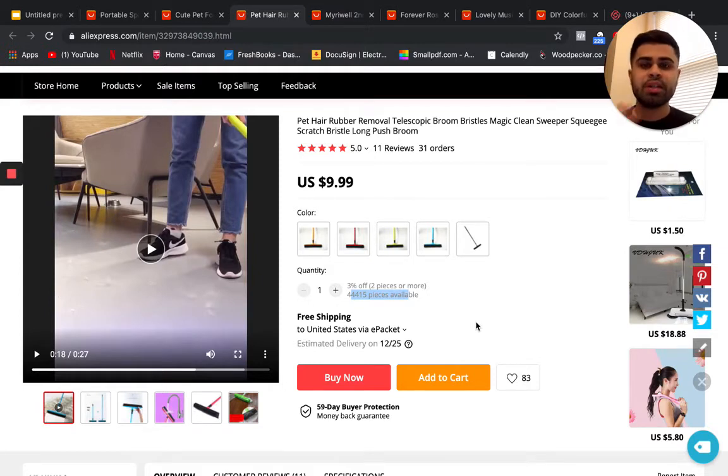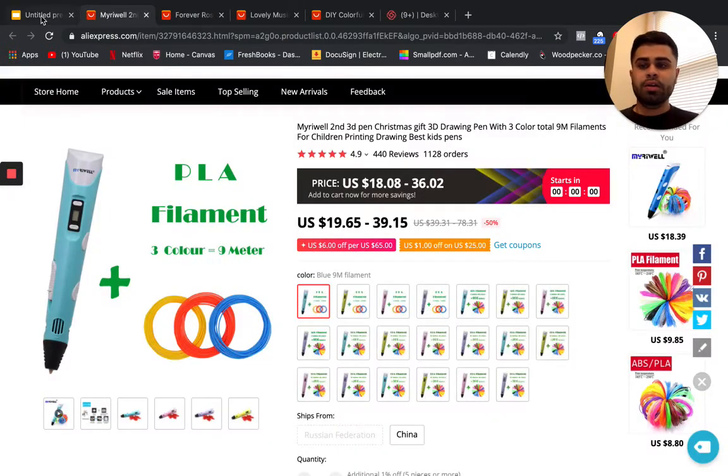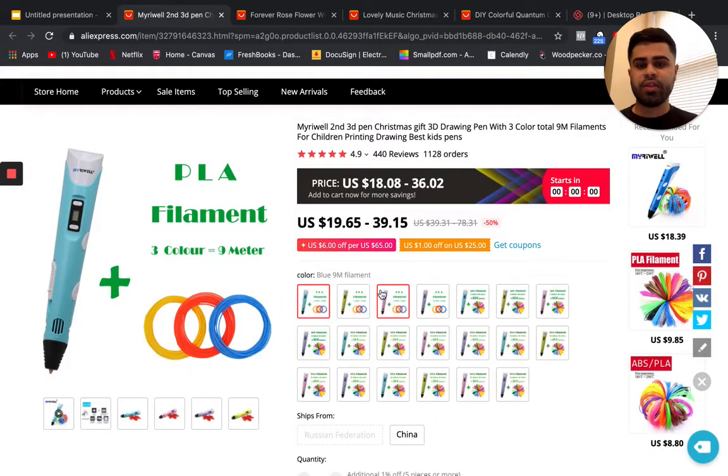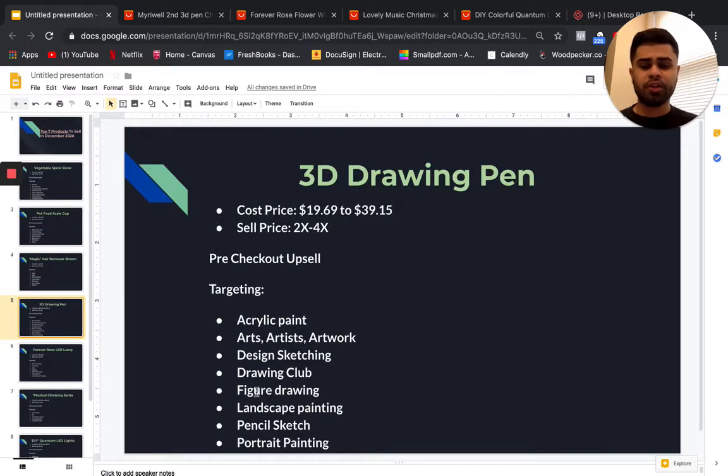The next product is this 3D drawing pen — something a little bit more mid-ticket. The cost price ranges from $19.69 to $39.15, and the sell price is anywhere from two to four X more. This pen literally draws in 3D and I think it's great for kids — you can target parents as well as art-related audiences.